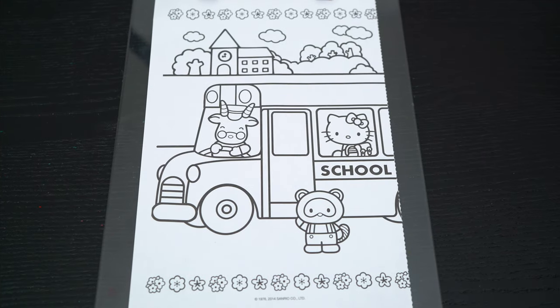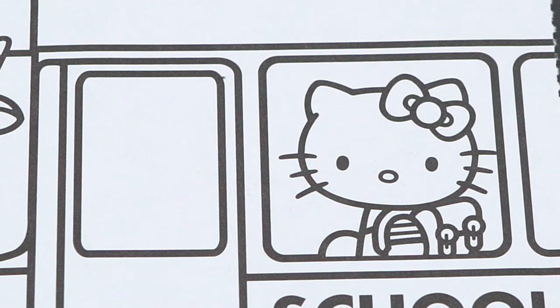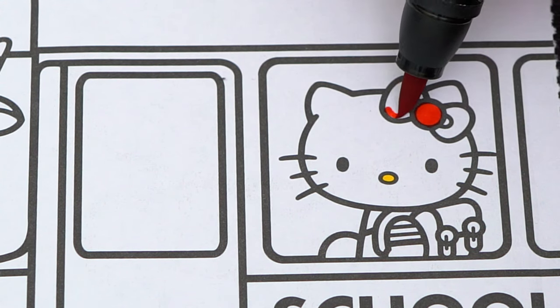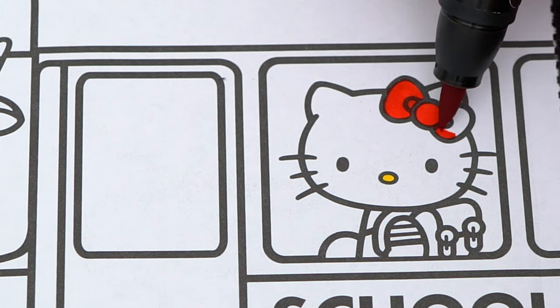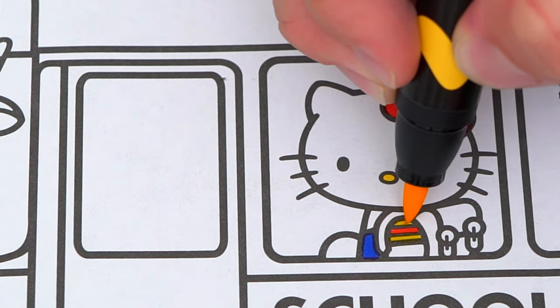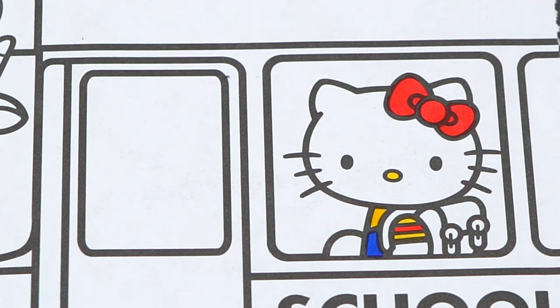Today I'm going to color this picture of Hello Kitty going to school. Let's color in Hello Kitty first. She has a yellow nose, and let's make her bow red. Let's make her outfit blue, red, and yellow. And let's make her backpack red and yellow.